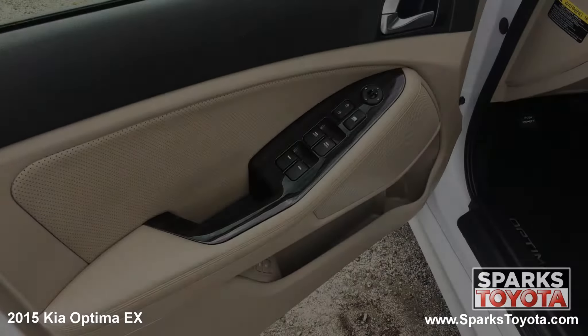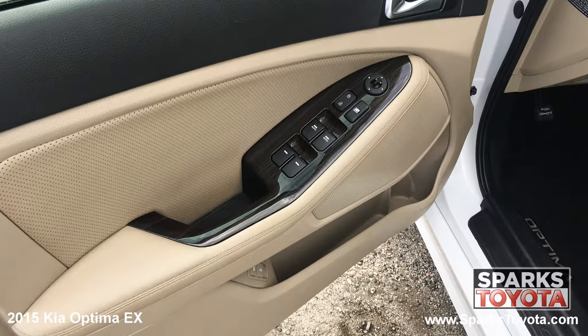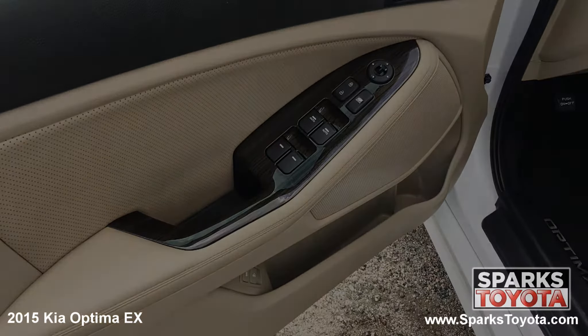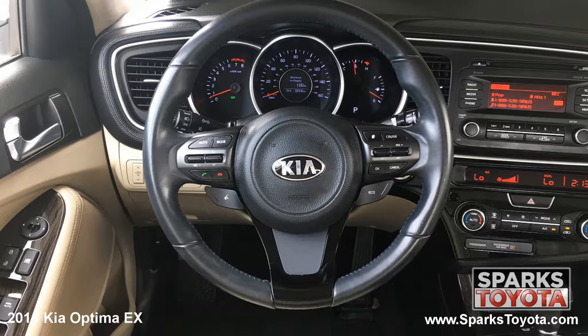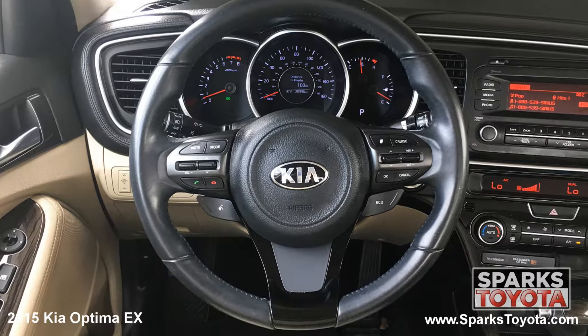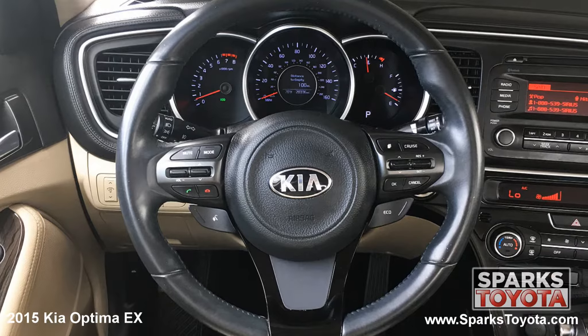Here are the easy to reach controls for the power side mirrors, the trunk release, the power door locks with auto lock, and the power windows with front row one touch up and down. This Optima has a very comfortable tilting telescoping and leather wrapped steering wheel with on-wheel controls for the cruise, audio, and Bluetooth features. It's also equipped with a very well lit instrument cluster.